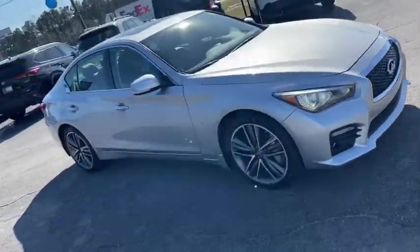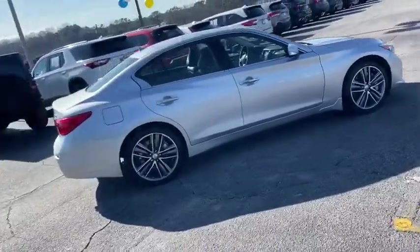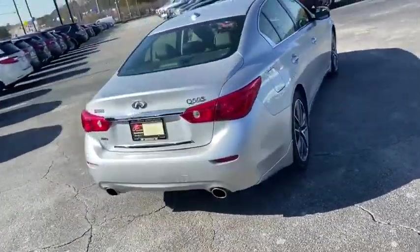Looking for the right vehicle? Check out the 2015 Infiniti Q50. Q50 has elevated design expression by breaking all the design rules.